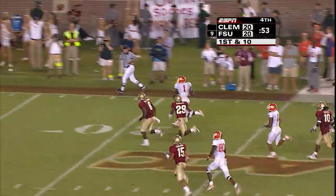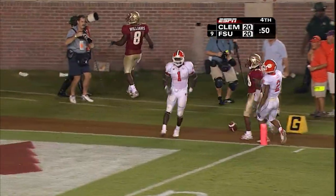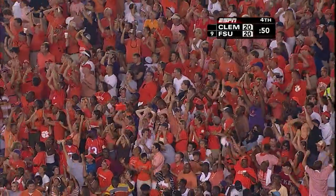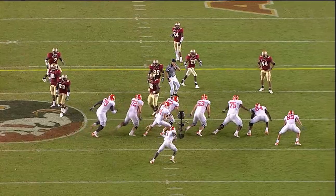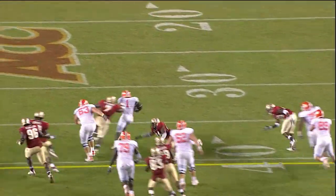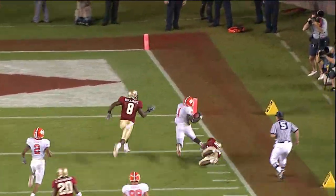Davis down to the two — holy cow! You know what Clemson did there: they had mass substitutions, then lined up and went on a quick count, catching the Florida State defense completely unaware. Look at all the defenders standing up — they lined up and went on a quick count and fooled the Florida State defense. What a call!